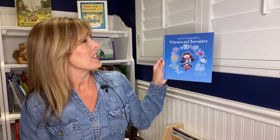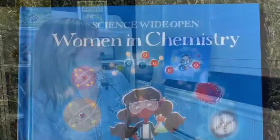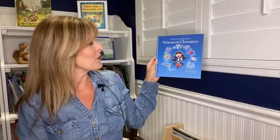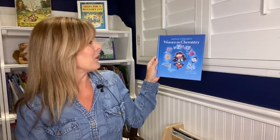Hi there! This is Mama Fox Books Storytime Saturday. I'm children's author Phoebe Fox. Thank you so much for joining me today. We're going to read a book from a series called Science Wide Open, and this book is called Women in Chemistry. It was written by Mary Wissinger and illustrated by Danielle Pioli. Let's get started.